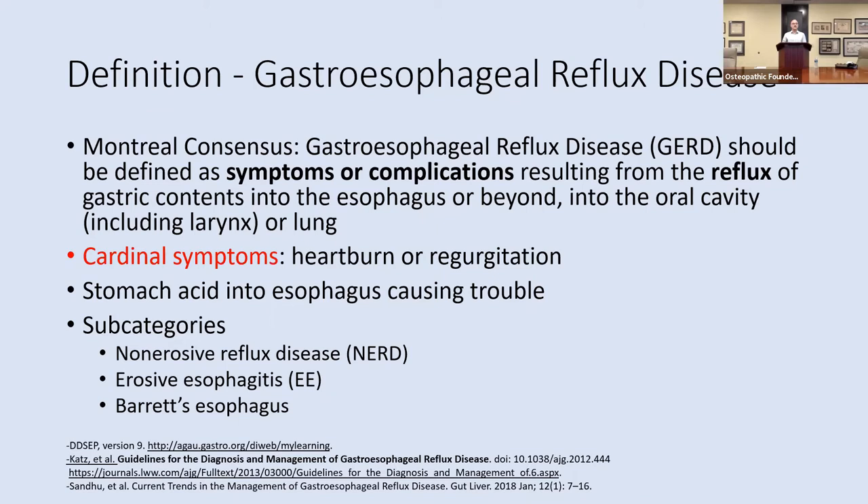Starting with the definition — this is one of the learning objectives covering the cardinal symptoms. The Montreal Consensus defines GERD as symptoms or complications resulting from reflux of gastric contents into the esophagus, or sometimes beyond. The cardinal symptoms are heartburn and regurgitation, with regurgitation being the contents of the stomach being brought all the way back up into the mouth. Subcategories of GERD include non-erosive reflux disease, erosive esophagitis, and Barrett's esophagus.